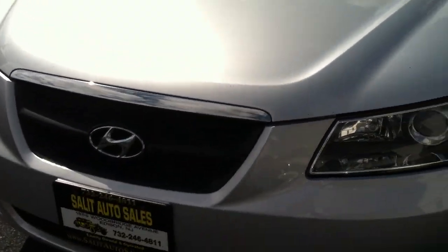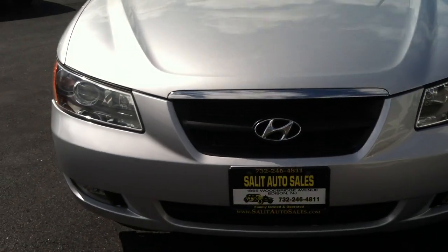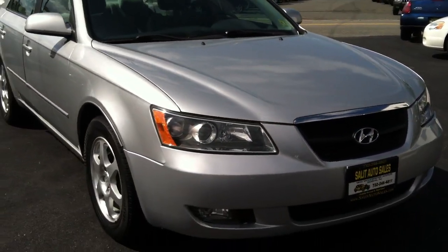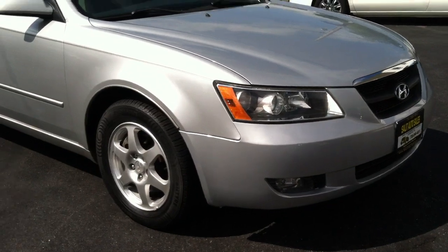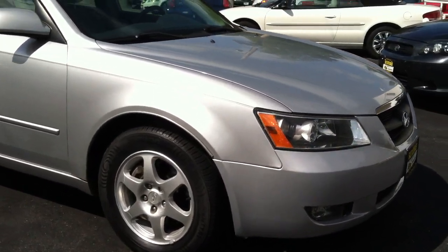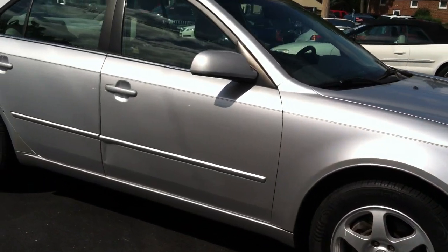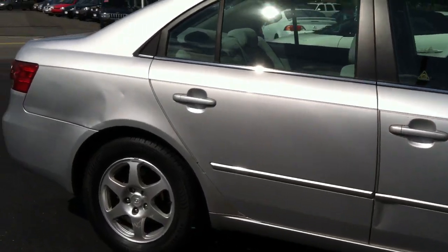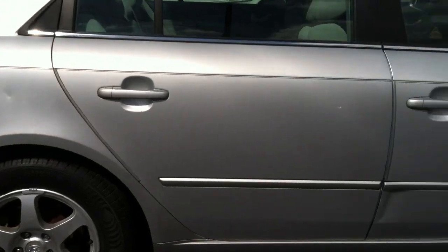The car has approximately 127,000 miles on it, but by looking at it, you're never going to be able to tell. Some of the features you can see from the outside: you're getting the alloy wheels, but you're also getting on the inside anti-lock brakes, side airbags, and traction control. This car literally has everything, safety-wise, that you can ask for.